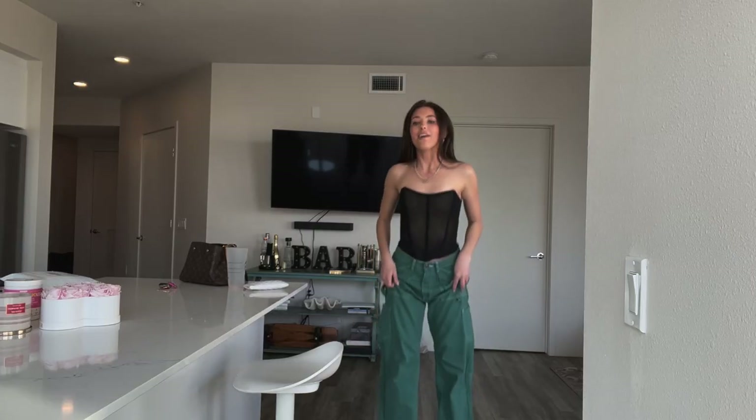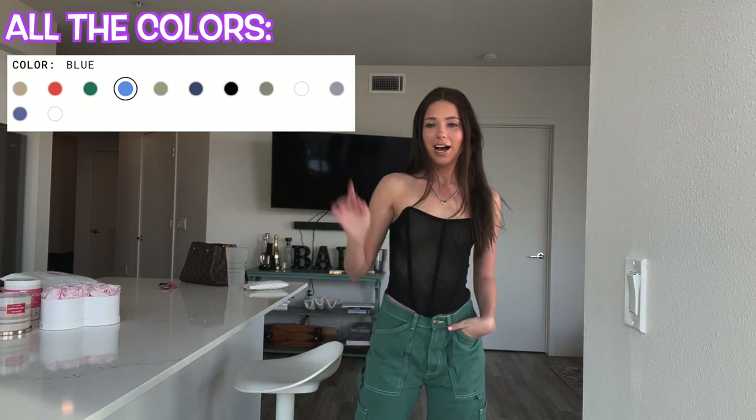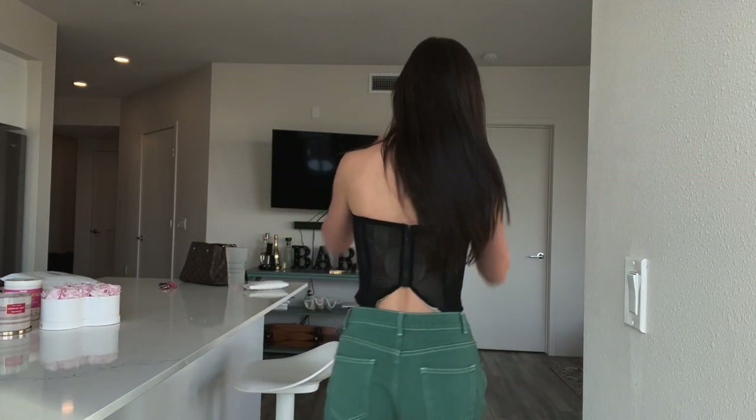Next up is this black corset top — I've been needing a new corset top. It's kind of sheer looking, which looks cool. I think this corset top would be fire with leather pants and the right shoes, but for the sake of the video we're pairing it with these green jeans, which are also Princess Polly. I've never had green jeans before but I actually love them. I'm really into the baggy jean fit. They're baggy and comfortable but tight on the waist so they won't slide down, which is super important. I'll give you guys a little walk.